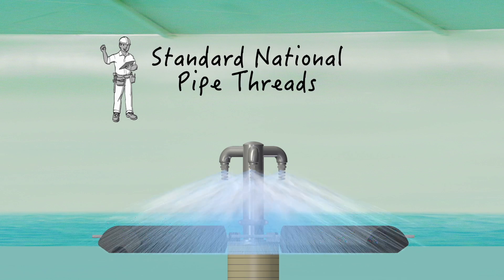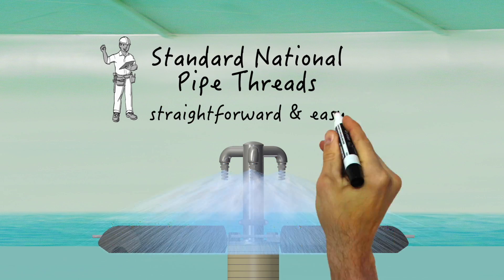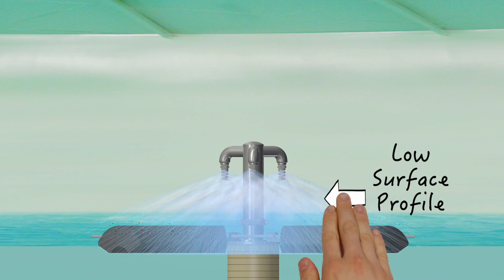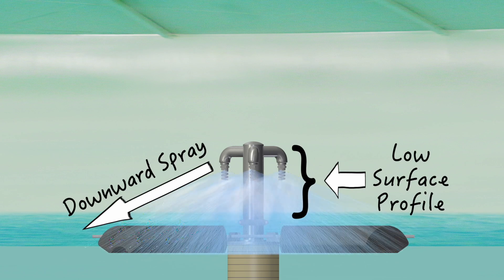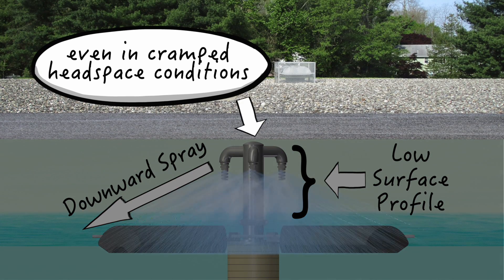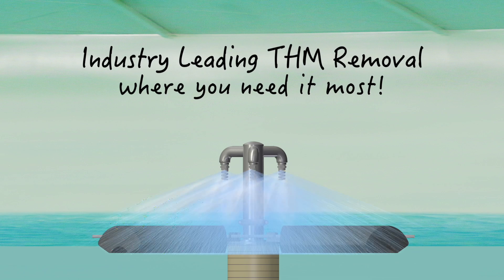The nozzle assembly also has standard national pipe threads for straightforward and easy nozzle change-out, should it ever be needed. The low surface profile design, combined with the downward radial spray pattern, allows the SN Series to effectively operate in very cramped headspace conditions while providing dependable, industry-leading THM removal.